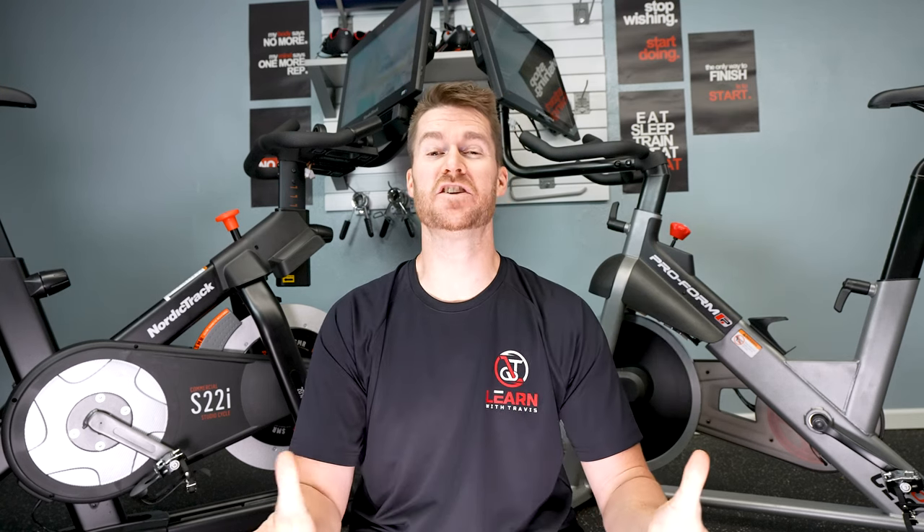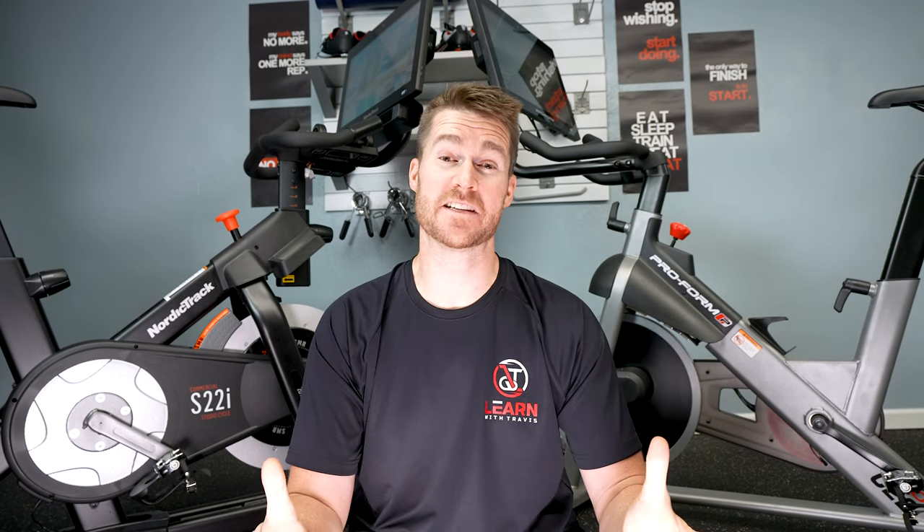Hello and welcome to the channel that covers everything where health and technology meet. Today, a quick and dirty video about something I get asked about a fair amount, and that's what happens if you cancel or pause your iFit membership on one of the products that iFit is on.